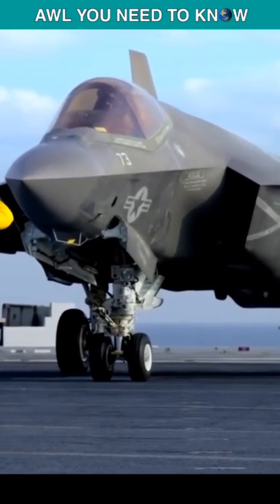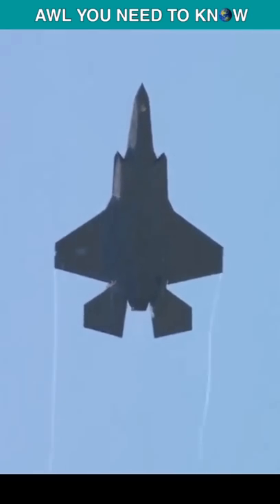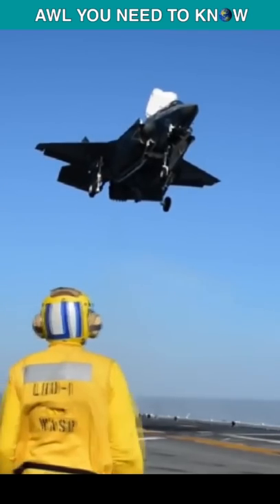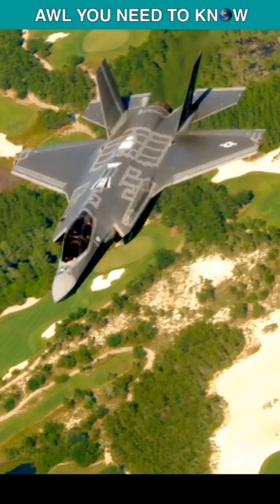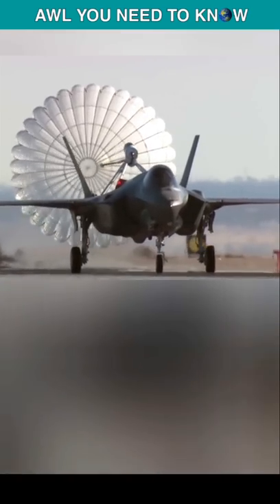When the F-35 participates in training exercises, it typically defeats adversary aircraft at a rate of better than 20 to 1. And it would do exactly the same in a real war situation against enemy aircraft.